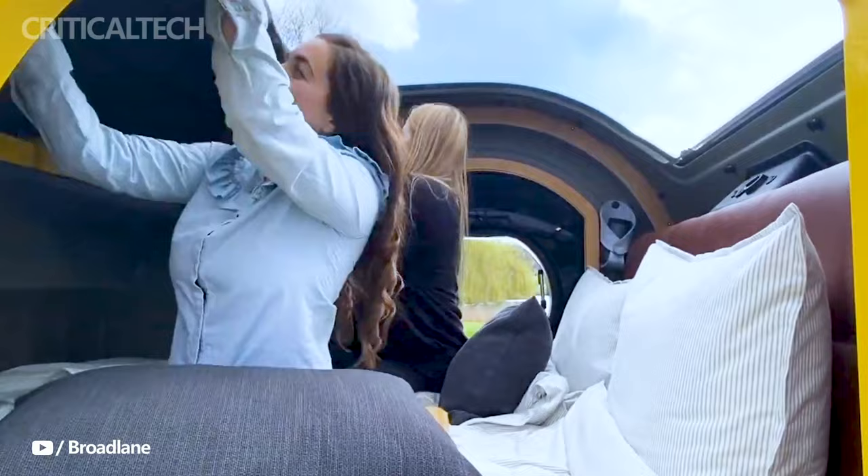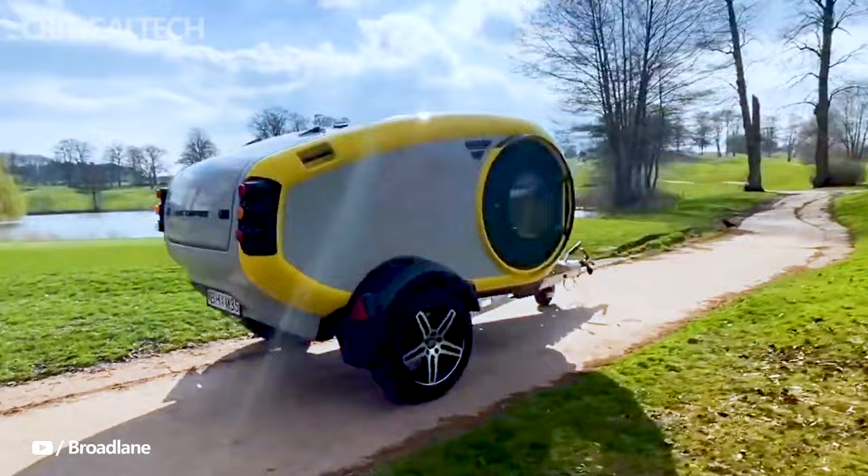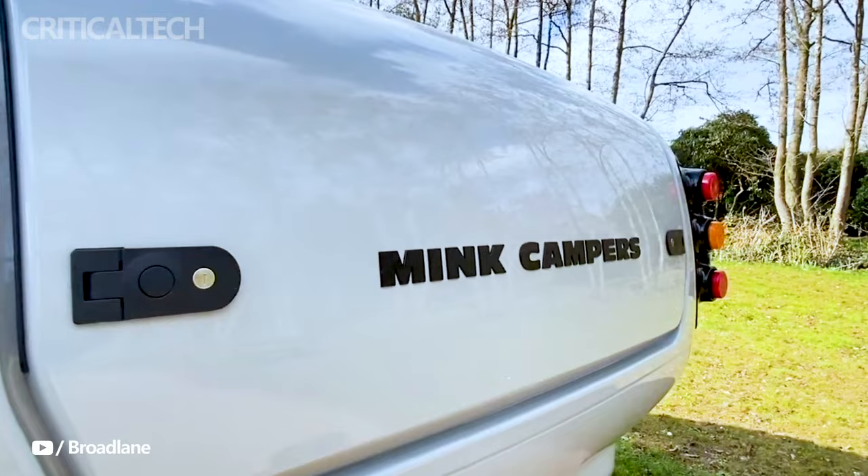One of the most striking features of the Minky is its panoramic round doors and windows, which, in conjunction with the spacious skylight, immerse campers in the natural beauty of their surroundings.